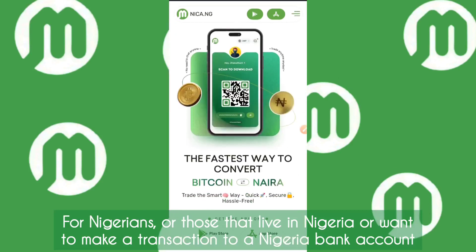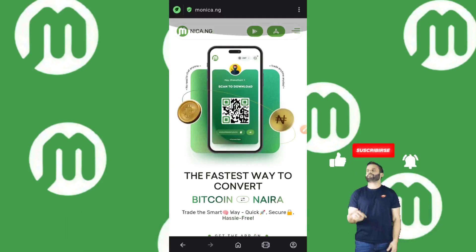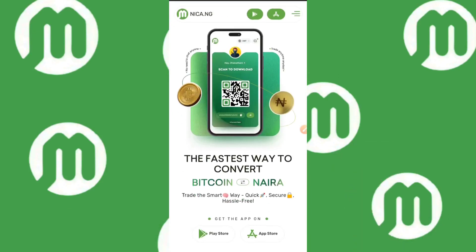But before we begin, I would like you to hit the like button, subscribe to this channel, and most importantly turn on the notification bell to 'All' so you get notified whenever I create new videos like this. Now I'm going to explain to you what this app is all about.